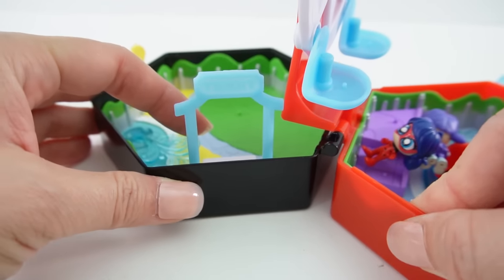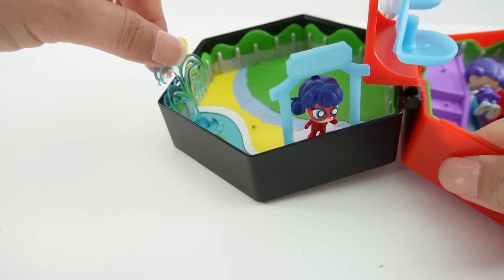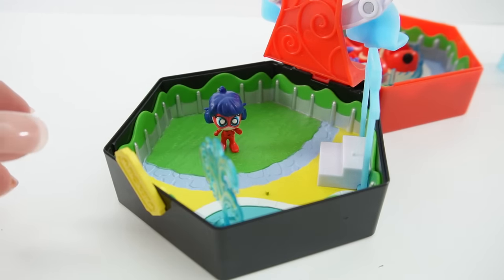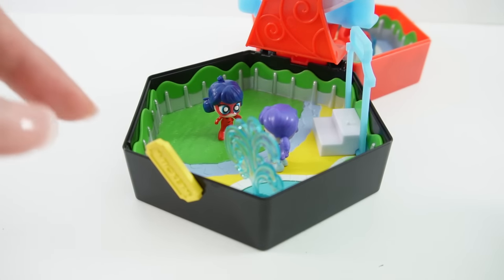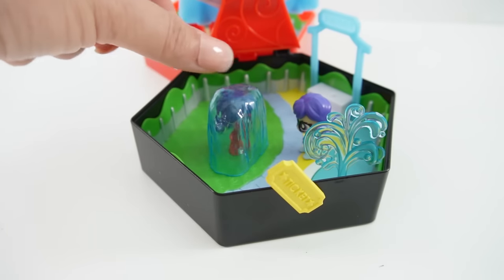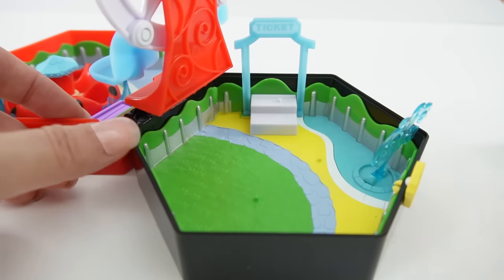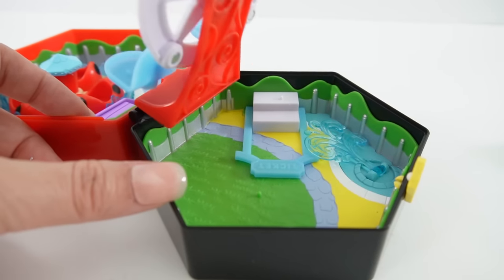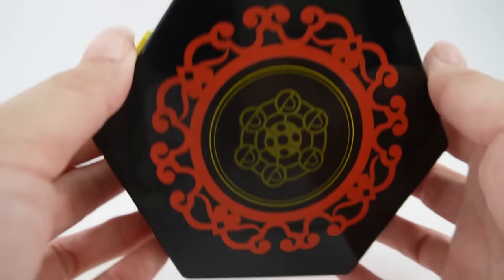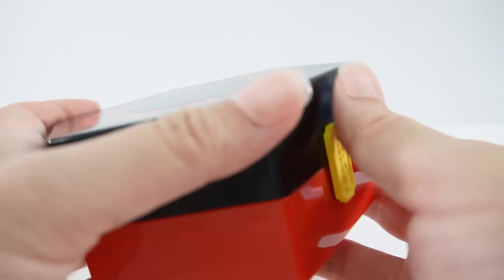Over here is a piece that flips up and turns into a ticket booth — Ladybug can stand there to sell tickets. On the other side is a little water fountain that flips up, and a park area. Stormy Weather can use the water to throw an ice capsule over Ladybug to try to capture her. When you're done playing, fold everything down and the whole thing closes. The lock looks just like a little fair ticket.